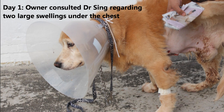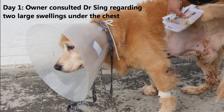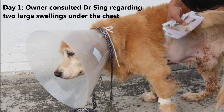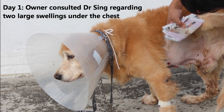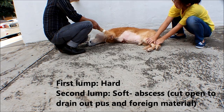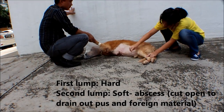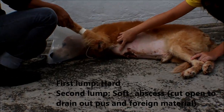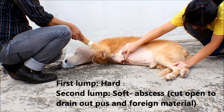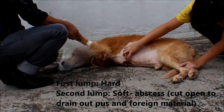On the 25th January, the owner of the golden retriever consulted Dr. Singh regarding two large swellings under the chest. During the vet examination, two lumps, each as big as a fist, were found under the dog's chest. One is a hard lump which might be due to the penetration of foreign material into the lower chest, causing inflammation and swelling. The other is a soft swelling which is likely to be an abscess.